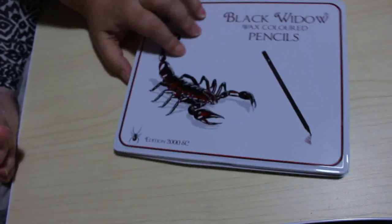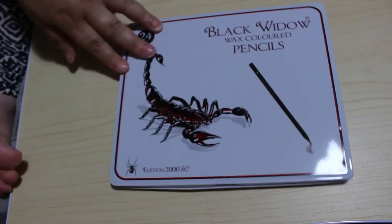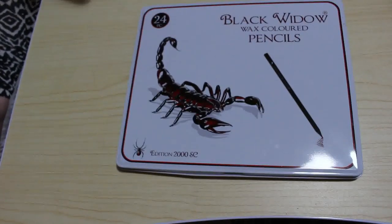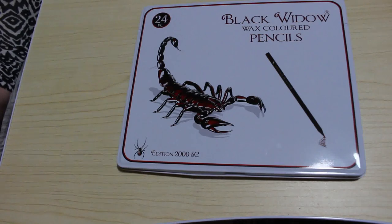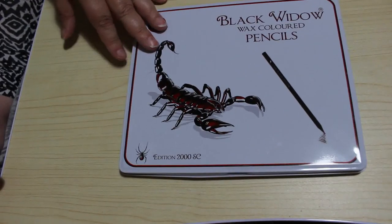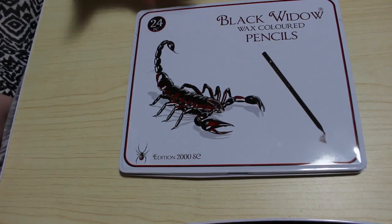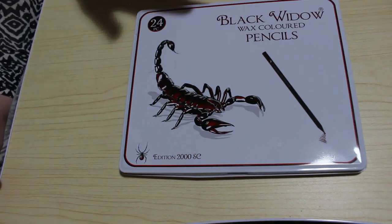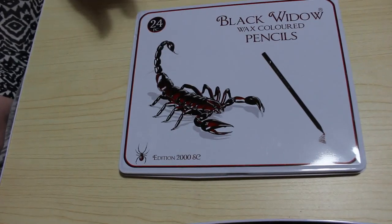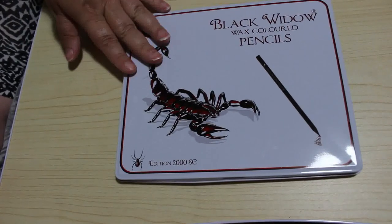I bought myself another tin of the Scorpion Black Widows. You all know I love the Black Widow pencils — I use them a lot, they're my favourite pencils at the moment, along with my Prismacolours, which I need to start replacing. These are cheaper to buy as a whole tin rather than individuals. You can buy them individually but you have to email Albert at Medihealth One, which is not a problem, but I've got so many short pencils I just thought I'd buy a new tin.